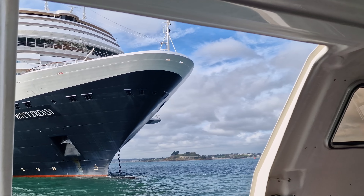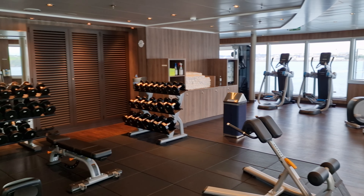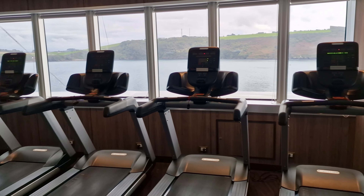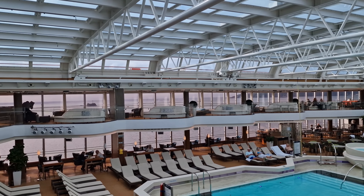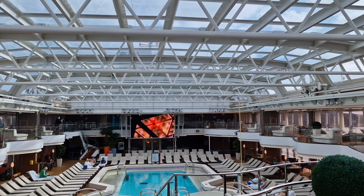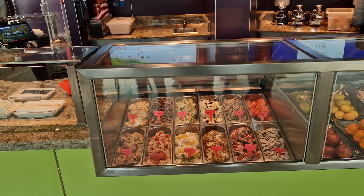Decks 4 to 8 consist entirely of cabins, so let's jump up to the forward section of Deck 9. This features the fitness centre, a well-equipped gym with a number of exercise machines and free weights. Nearby there's also the Greenhouse Spa and Salon, although sadly I didn't get any footage there. Moving midships we encounter the Lido pool, which definitely felt like a luxurious place to relax. In addition to a good-sized pool there are three hot tubs, a sea screen for movies, its own bar, and the chance to enjoy extra-charge ice cream at the nearby gelato bar.